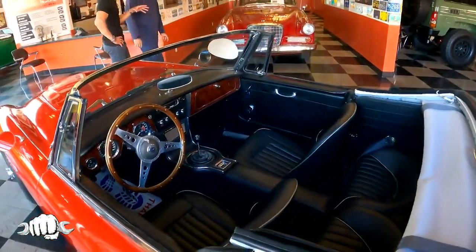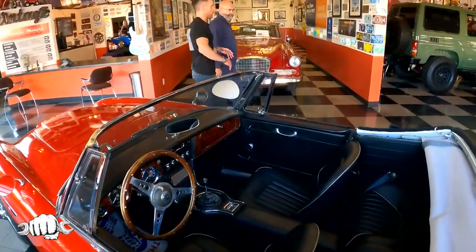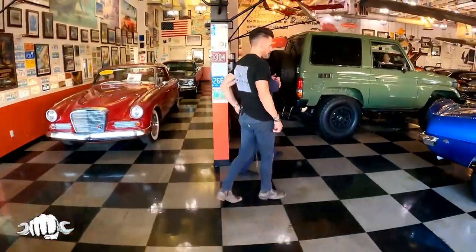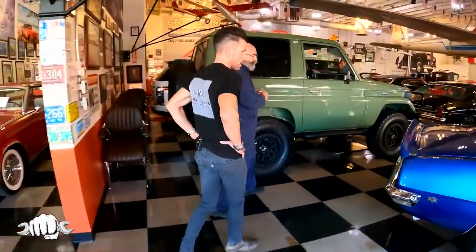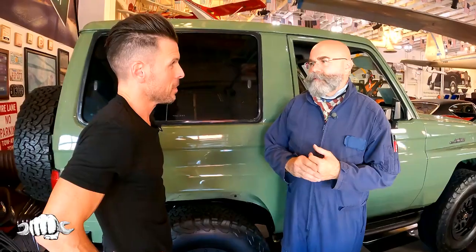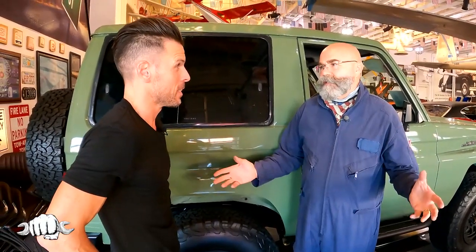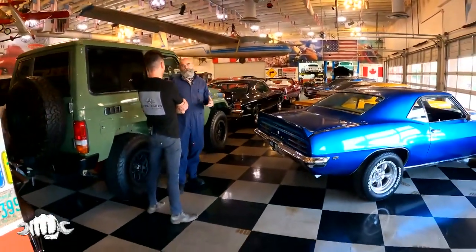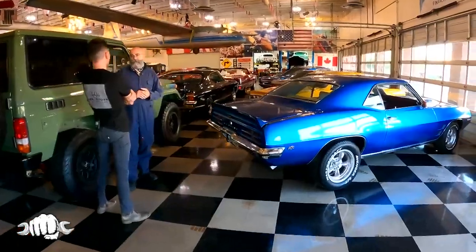How long have you been here? Seven years. You own all these cars? These cars are consignment. As time goes on, we do fewer and fewer consignments. We really have to like the person — if we like them, the car, think it's viable, and they're not crazy on the price, then I can consign it.